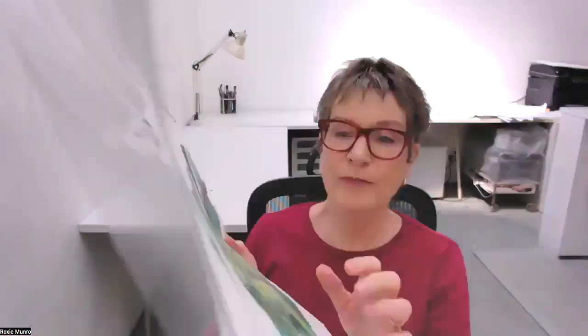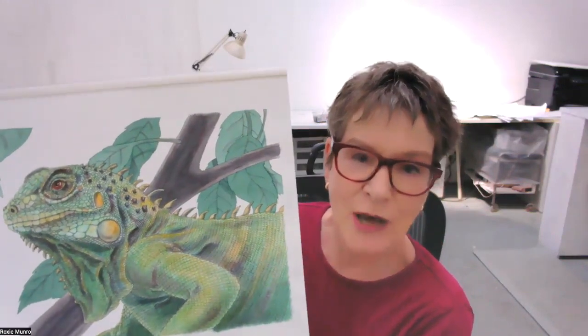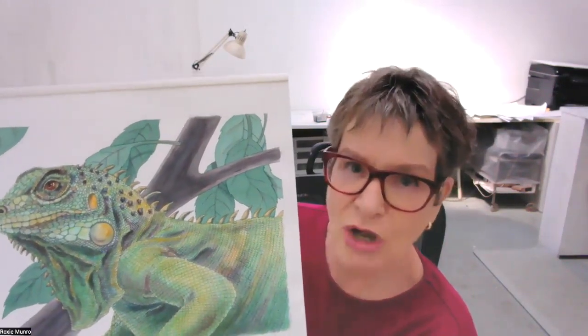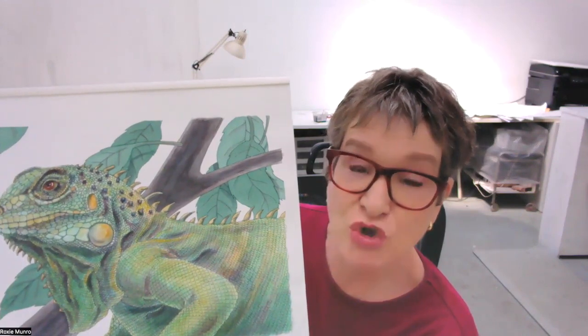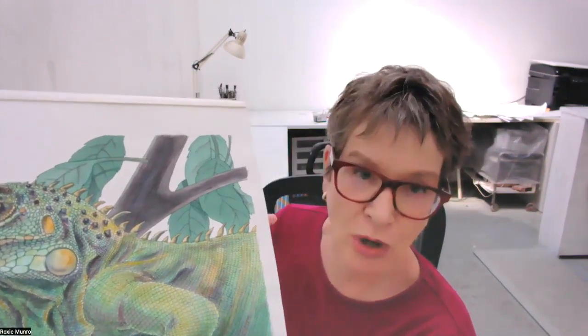This is the green iguana, who is a vegetarian. But interestingly, they can run really, really fast, and they're great swimmers even though they're rather large. They can be like four feet long — almost as long as you are tall, probably.